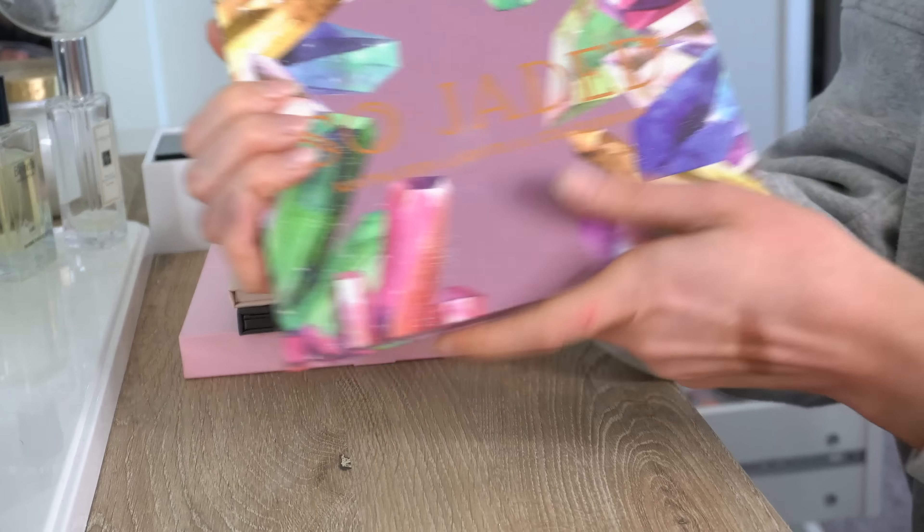Next is ColourPop — this is the So Jaded palette with Kathleen Lights. I used this quite a bit when I first got it, but honestly I haven't used it in at least a year, maybe more. I like that this is different from anything else that I have, and there are some really nice colors in here, but there are some crazy colors as well. So this one's going to go in the maybe for now.